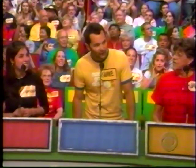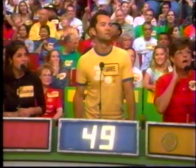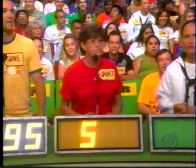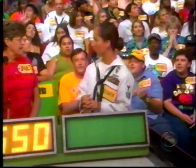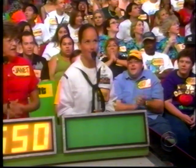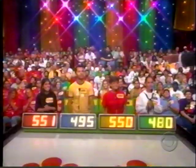Shane bids $495. Jen bids $550. Jessica bids $480. The highest bid this time is $550. Then $551. The actual retail price is $5.87.